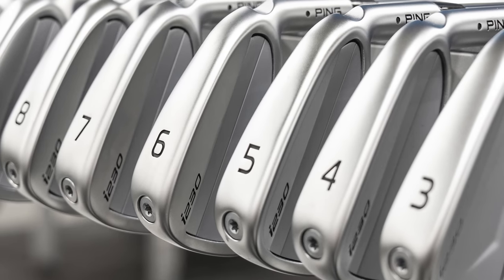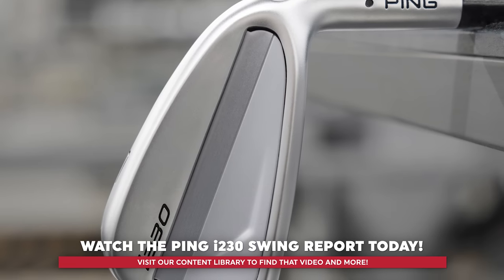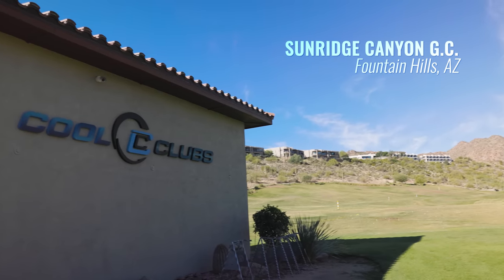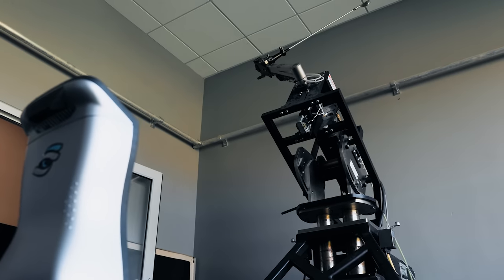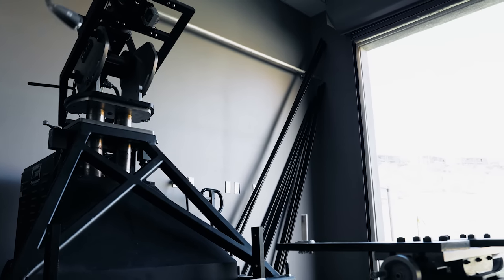The new Ping i230 irons look like a huge hit for golfers towards the end of 2022. If you haven't seen it yet, go check out our string report video on that. Today we're down here in sunny Arizona at Sunridge Canyon Golf Club working with Cool Clubs. They did their own testing with a robot on the i230 irons and found some awesome results over hundreds, if not thousands, of golf shots. Let's go work with them and see what kind of data they found.